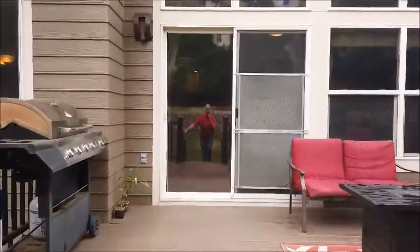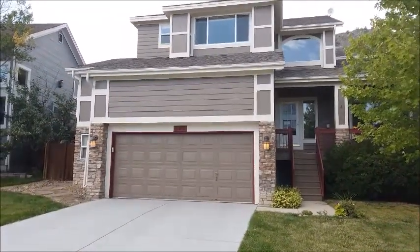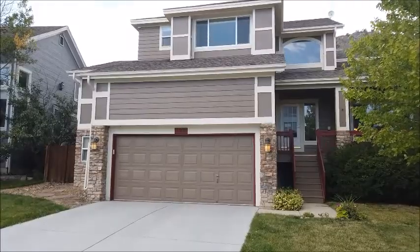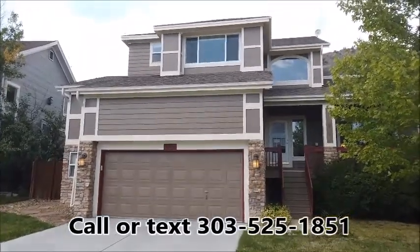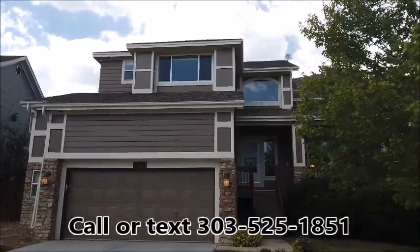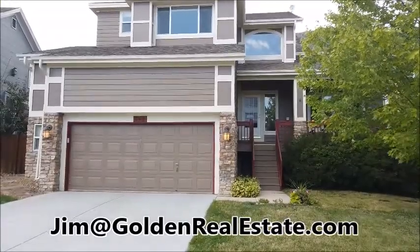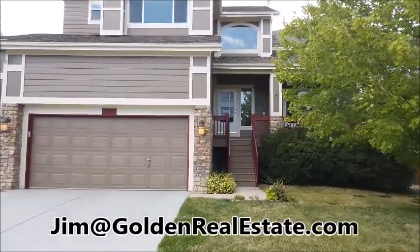Now let's go out front and wrap it up. Thanks for touring this fine Mountain Ridge home with me today. If you'd like to see it in person, it would be my pleasure to show it to you. You can reach me anytime on my cell phone at 303-525-1851, or email me at jim@goldenrealestate.com. Thanks for watching.